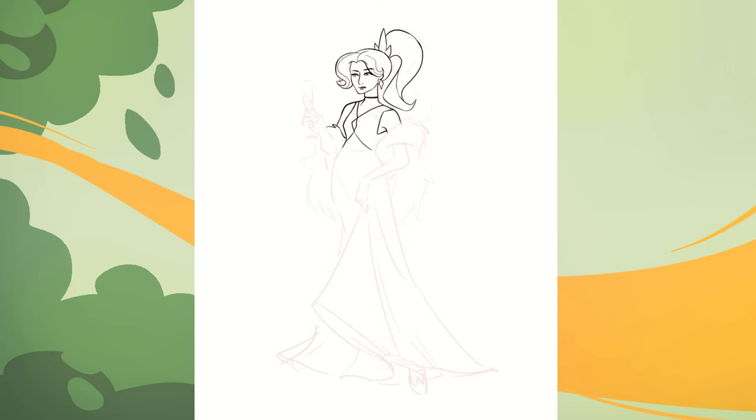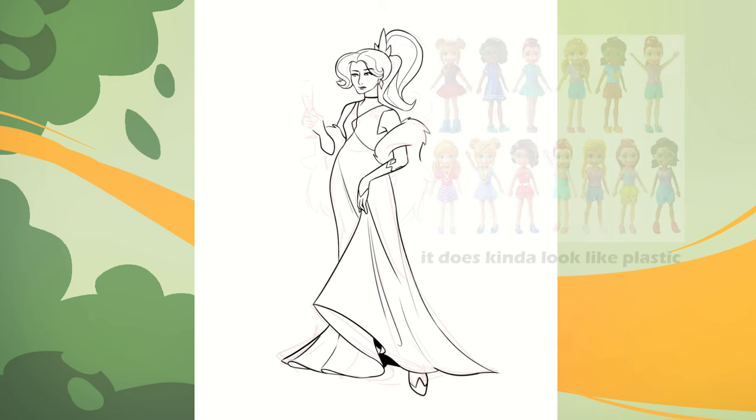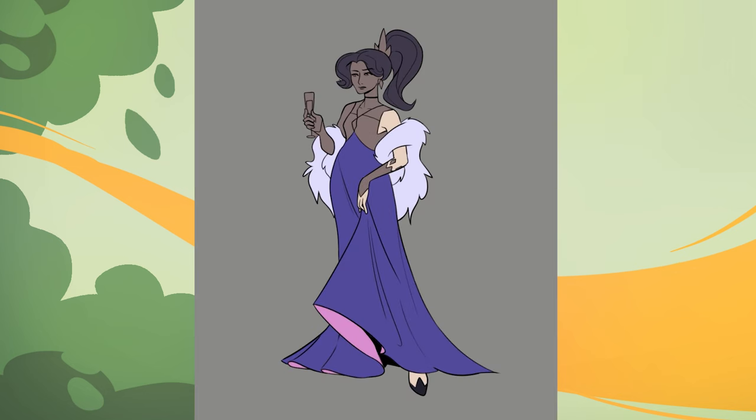I'm not as happy with her ponytail, it kind of looks funky. You know what it reminds me of? It reminds me of Polly Pocket. Oh my gosh, I love her. Her gloves are everything to me, her gloves are so cool. I love it too, I need those.